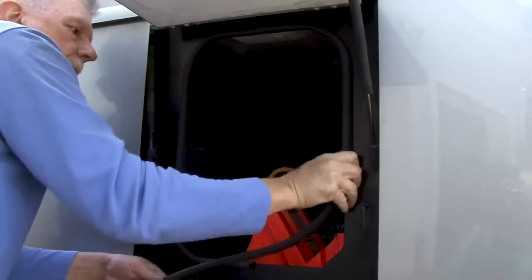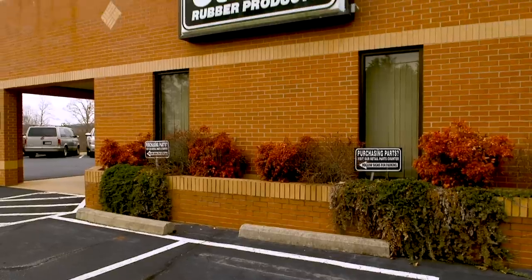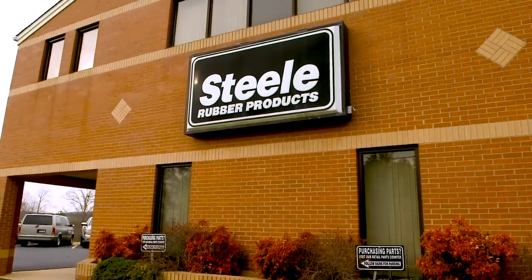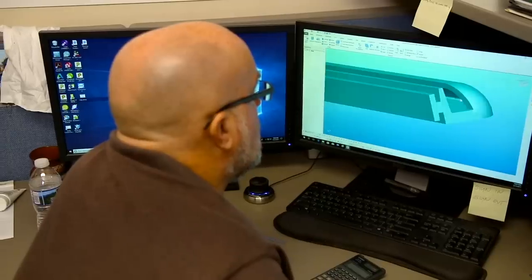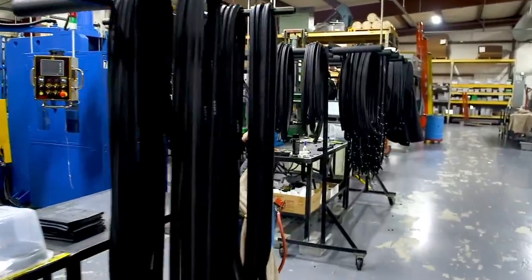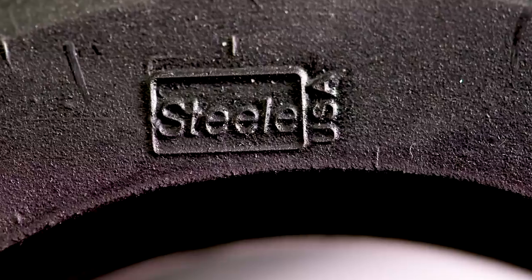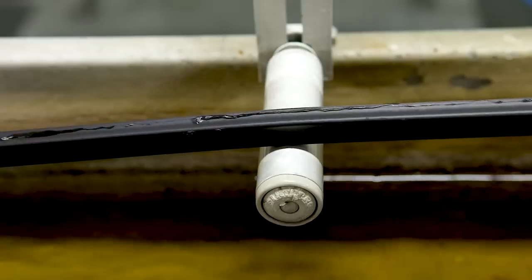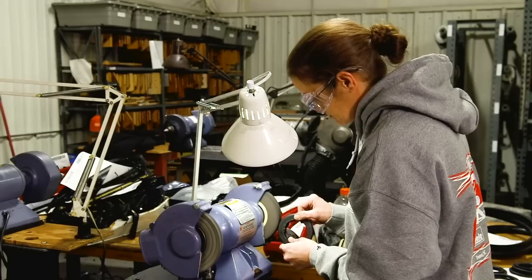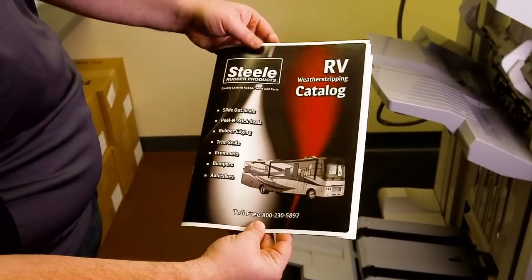Need new replacement rubber trim and seals for your RV? Now celebrating their 60th anniversary, Steel Rubber Products has been the leading choice for hot rod and classic car owners for all their rubber parts needs. And now Steel Rubber Products is offering the same high-quality parts and service to RV owners everywhere. For more information and to get a free RV catalog, visit RV.SteelRubber.com.